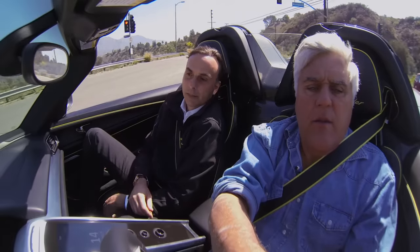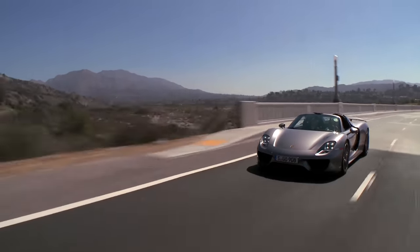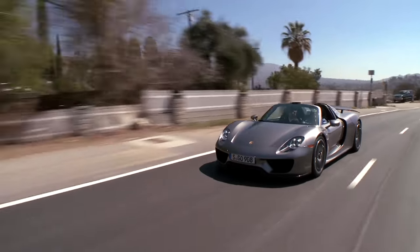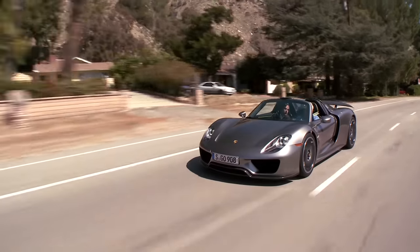I want to try this electric mode and see how much electricity we use. It sounds like wastegates popping off behind you — but we're in the fastest production car in the world today, which is incredible. What does the car weigh? About 3,600 pounds. But that's the last thing that ever comes to mind when you drive the car.